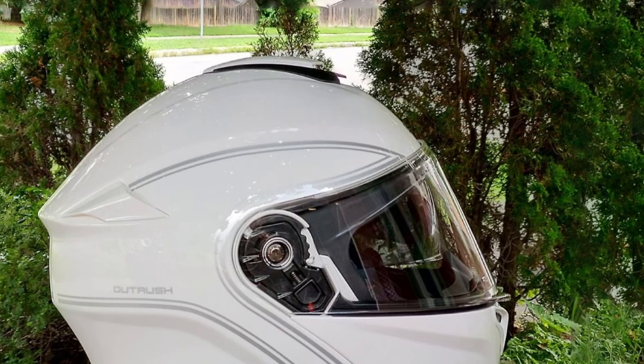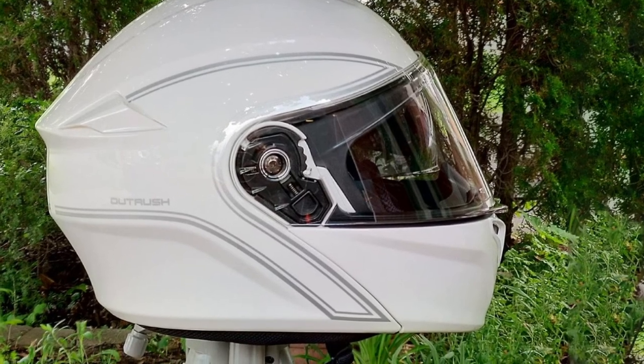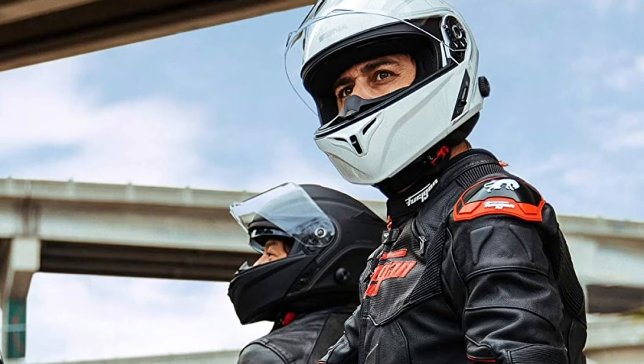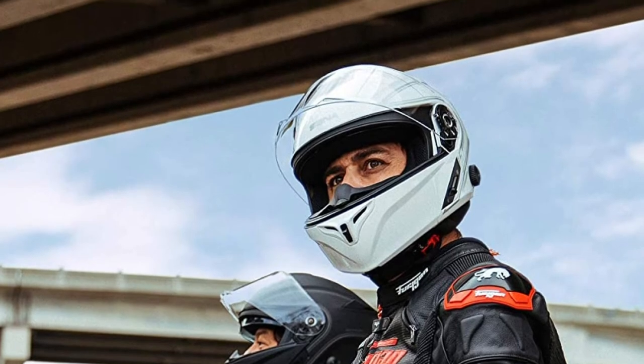This helmet also supports a universal intercom protocol, allowing you to communicate with other Bluetooth-equipped cyclists or with a passenger. The Sena Bluetooth Modular Helmet is more convenient than most with functions you'll hardly find anywhere else, and it is a real bargain at this price.